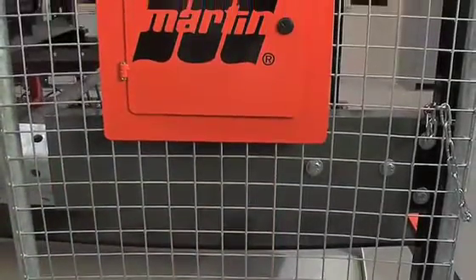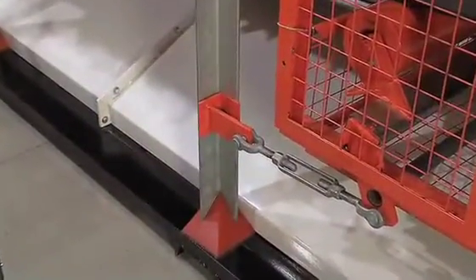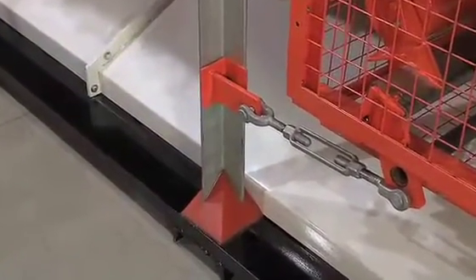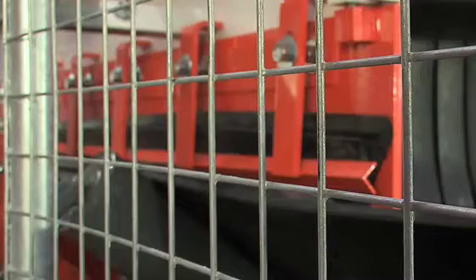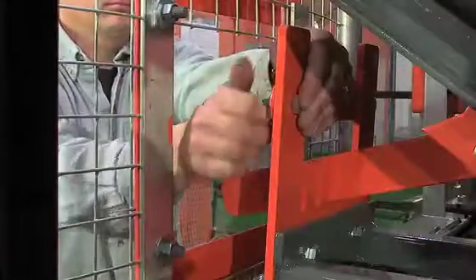Safety is integrated into the entire EVO system with features such as dust caps for protecting vertical structures, barrier guards for worker protection, and inspection doors for controlled access to key service areas.